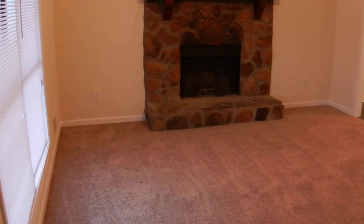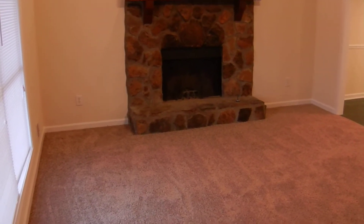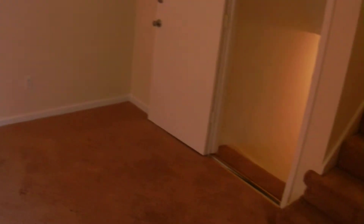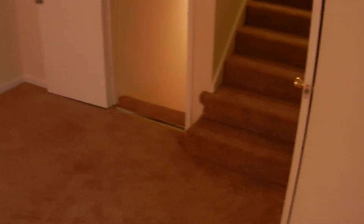The front door comes into a family room with a stone fireplace, gas starter, ceiling fan, vaulted ceilings. This is a split-level home. You can go upstairs or downstairs from the main level. Let's go upstairs first.